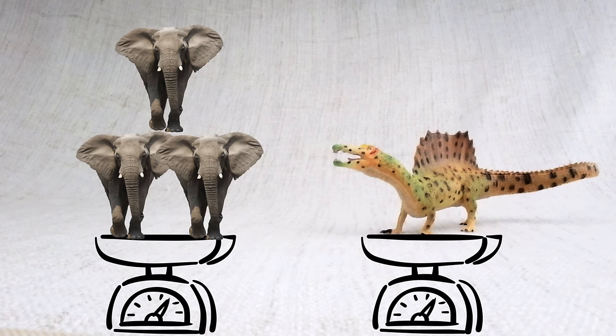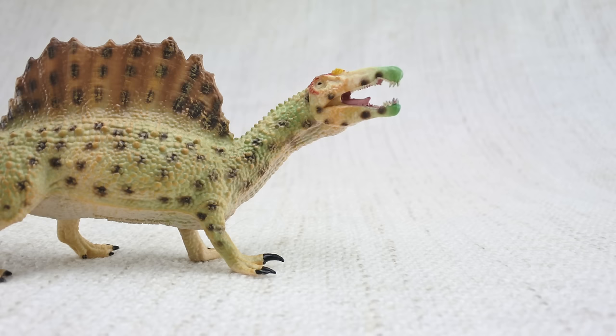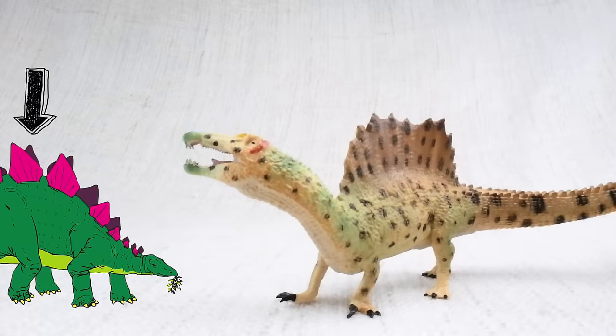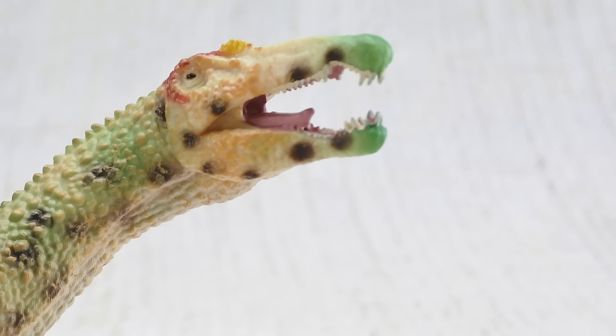How much did spinosaurus weigh? It weighed as much as three elephants. Spinosaurus means spine lizard — can you guess why? Because of these huge spines on its back. The spines grew up to seven feet long — that's taller than a human. Much like the plates on a stegosaurus, scientists think that the spines were either used to keep it warm from the sun, or to attract other spinosauruses.